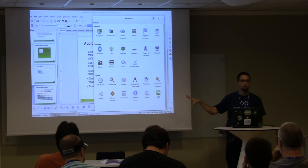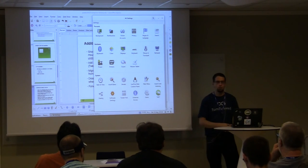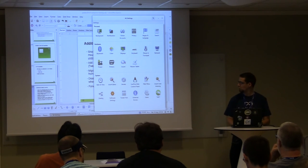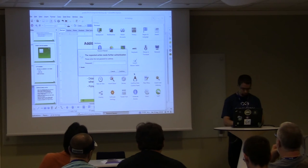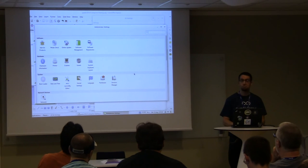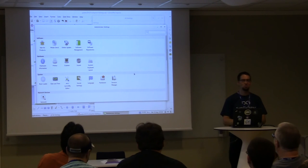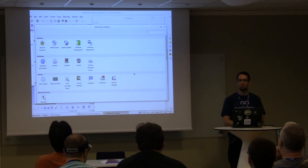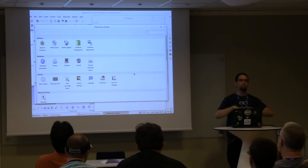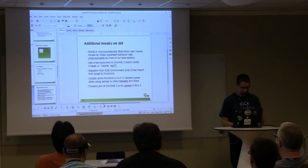We had to modify gnome-control-center to be able to launch some specific additional applications. They are not integrated into gnome-control-center as regular panels — they start as separate applications. One thing we also have is YAST, our system configuration tool, which is started as another application. We are using an older version of the gnome-control-center UI which was done a long time ago by the YAST people. We were wondering about porting it to the latest UI, but it's probably not worth it since it's just a launcher for other applications.